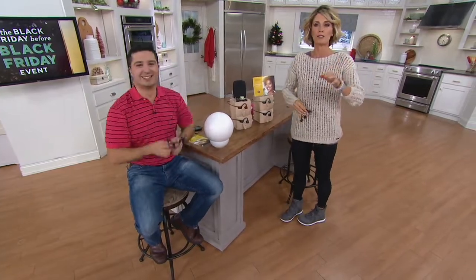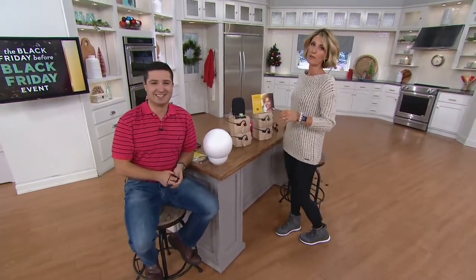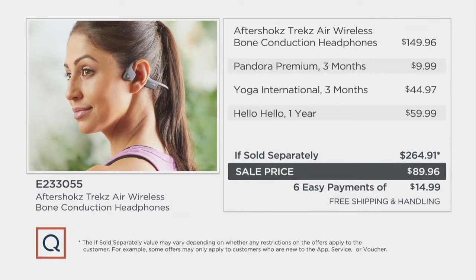800 of these now ordered — so exciting! A lot of people are picking up more than one so they can cross names off their gift list. Here's what you're saving: they'd normally be $265, you get them for $89, with six easy payments of $14.99.